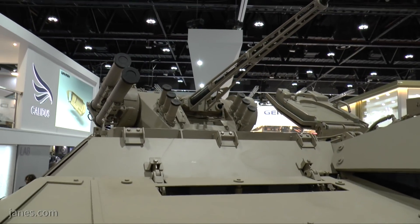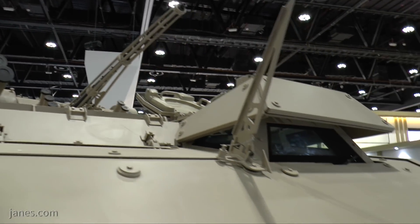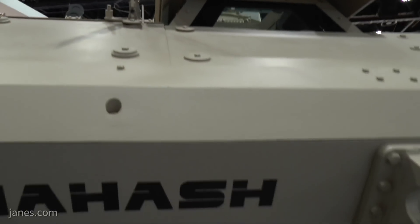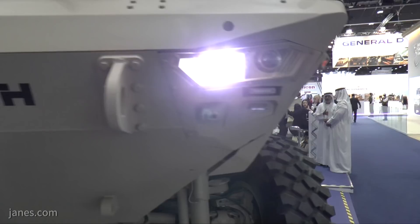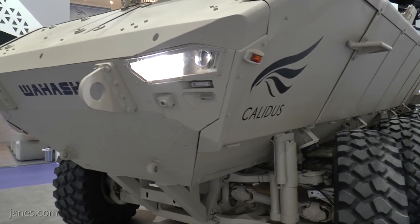So far, two of these vehicles have been built and put through extensive trials. If you notice, the whole shape is really quite a V, and the reason for that is to give increased protection against mines. If the wheel goes over a mine, the main blast is obviously directed upwards.